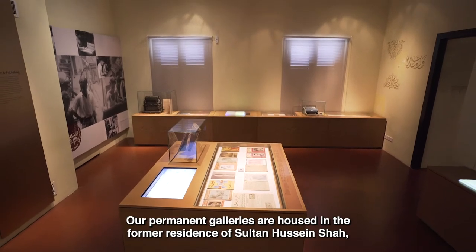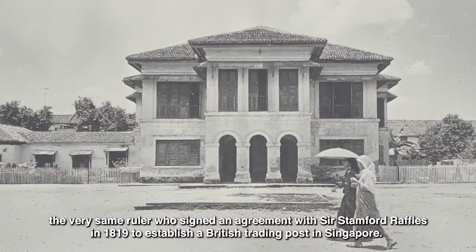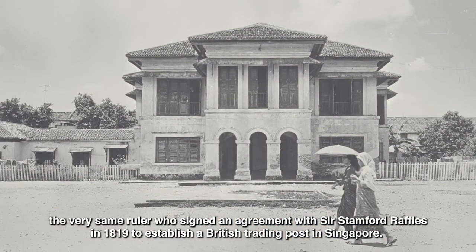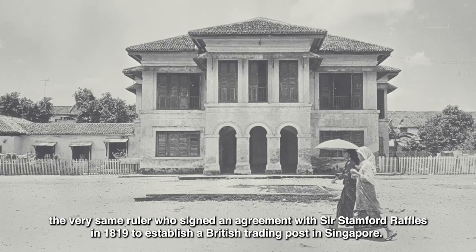Our permanent galleries are housed in the former residence of Sultan Hussein Shah, the very same ruler who signed an agreement with Sir Stamford Raffles in 1819 to establish a British trading post in Singapore.